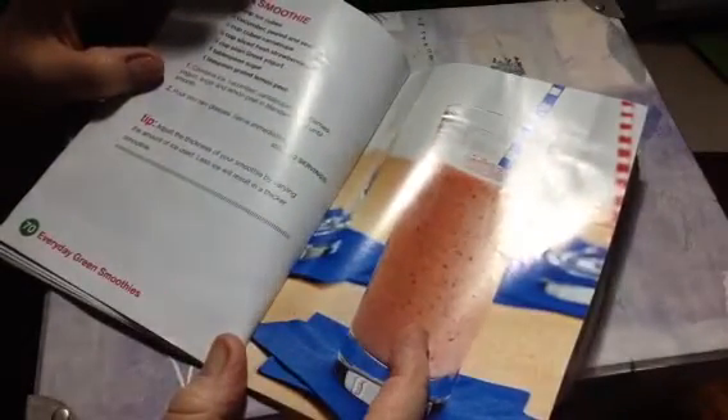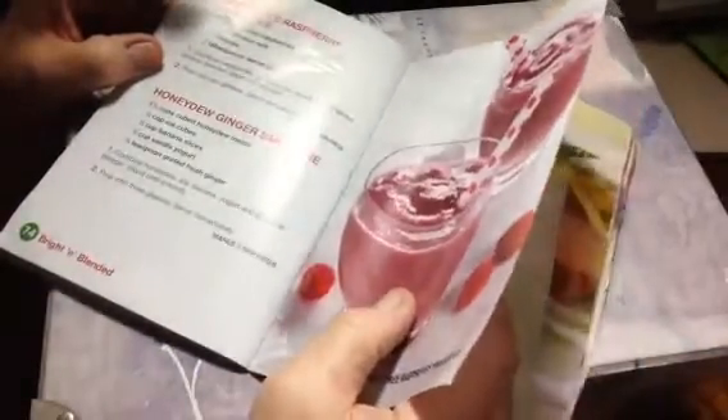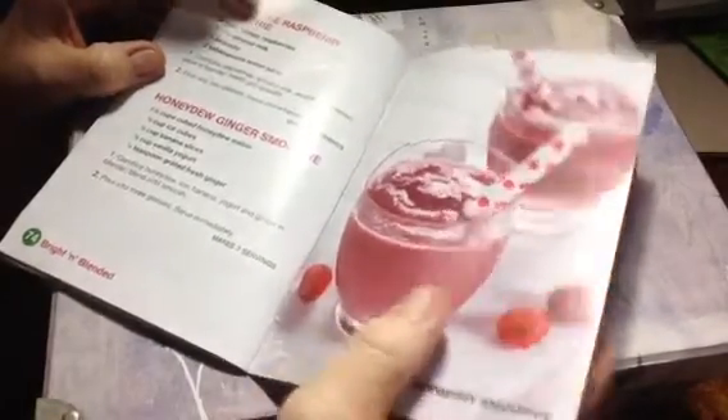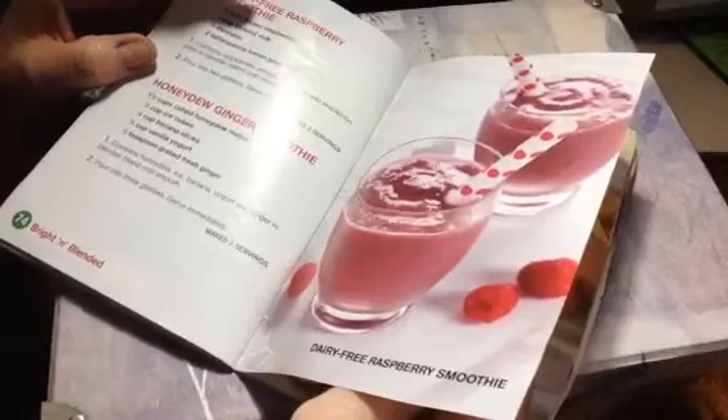Spa smoothie — oh my goodness. Cantaloupe, yogurt, lemon peel — that looks so good. Smoothie and spa day, that'd be fun. Bright and blended — I think this might be near the last chapter. Lemon melon cream smoothie. Honeydew. Dairy-free raspberry smoothie — raspberry, almond milk, avocado, and lemon. Avocado? I'm not sure I'd like the avocado in it, but I might try that one. That one sounds good.